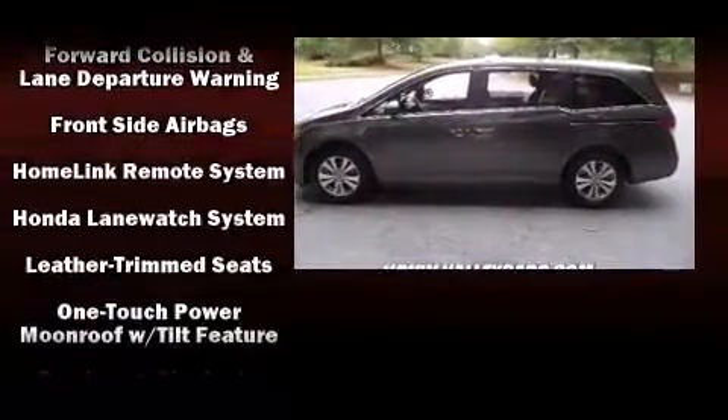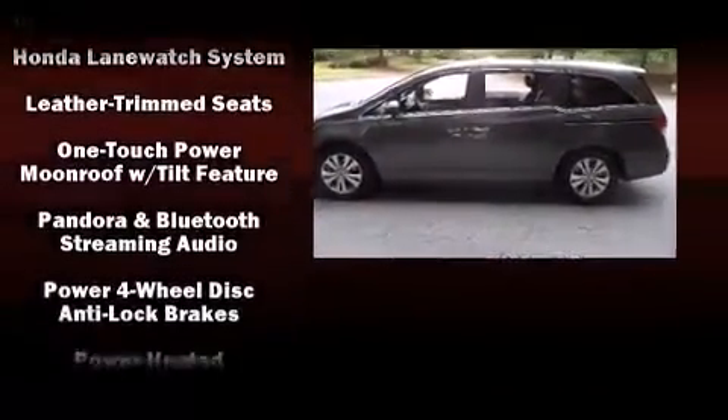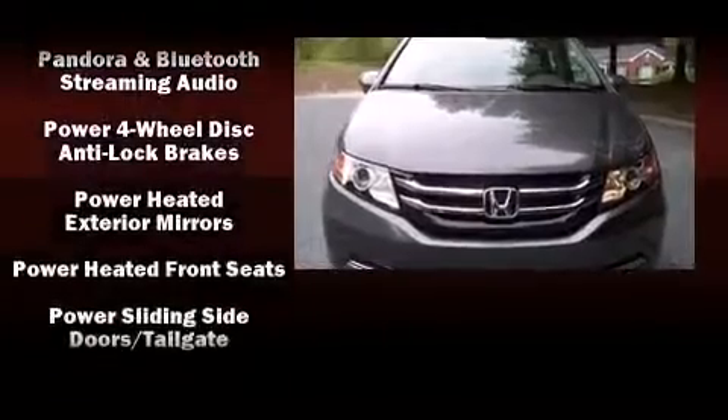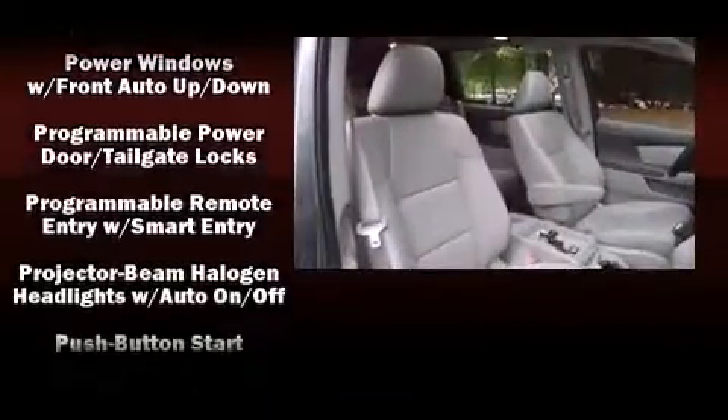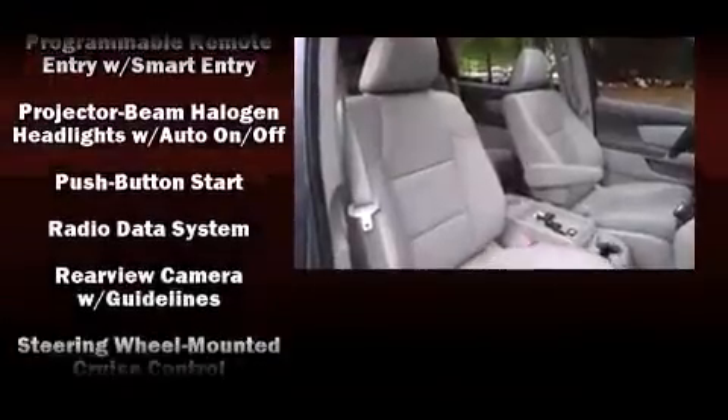Safety equipment has been integrated throughout, including brake assist, a security system, and four-wheel disc brakes with ABS. It also arrives with a Carfax history report, providing you peace of mind with detailed information.